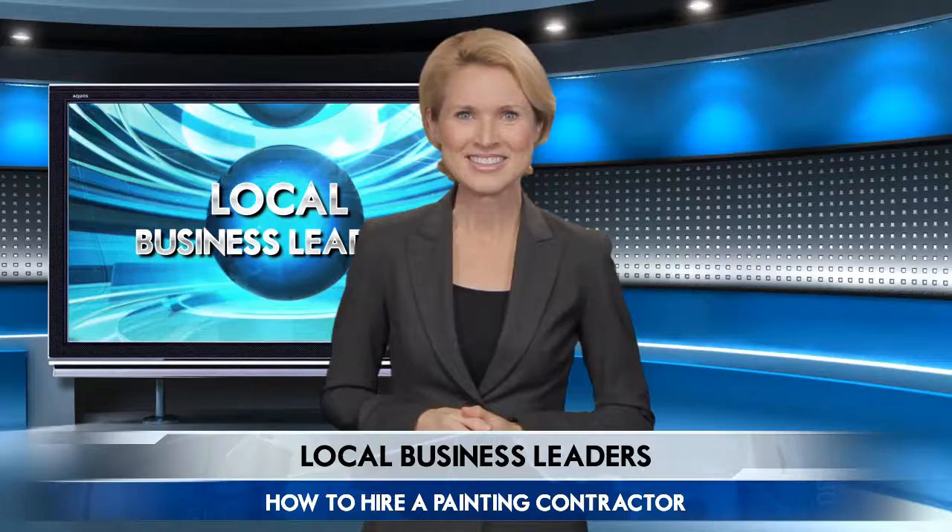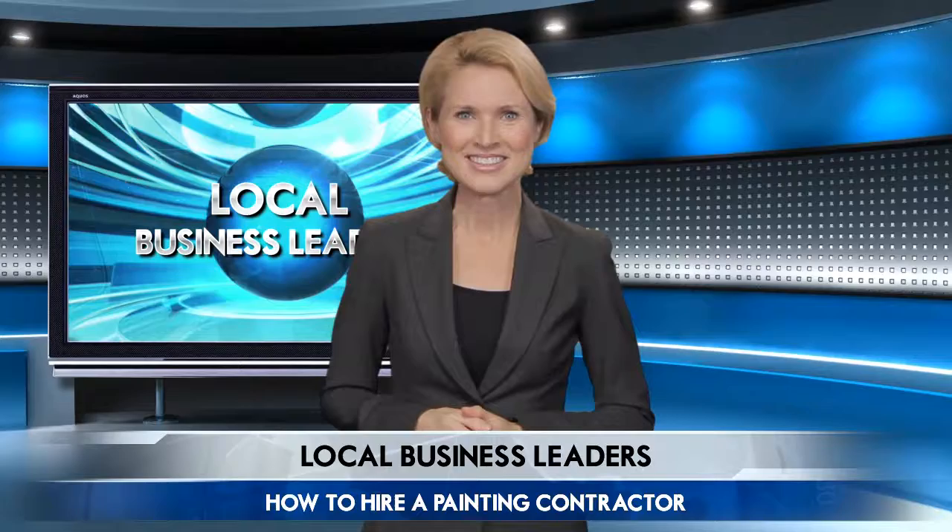And there you have it! Things are already looking brighter, aren't they? All it takes is the right professional. Take advantage of the knowledge today's expert has to offer by calling the number on your screen. Till next time! Thank you!